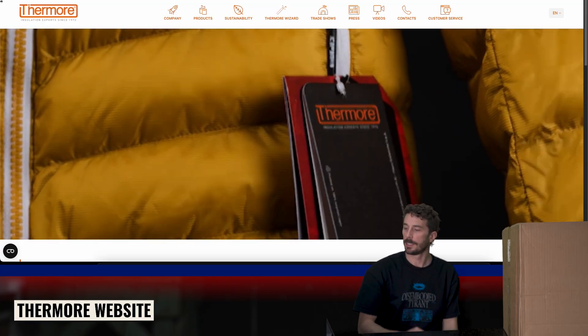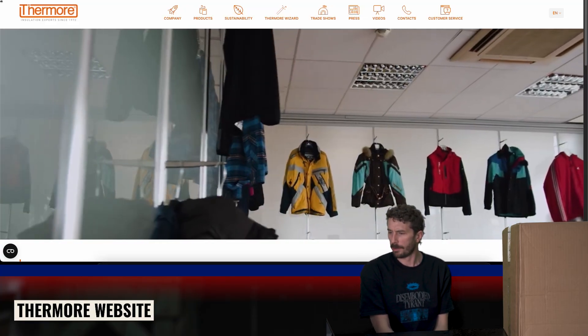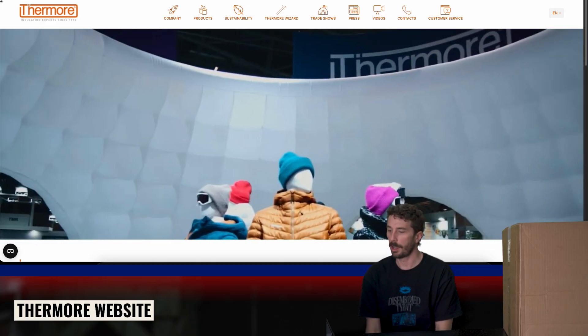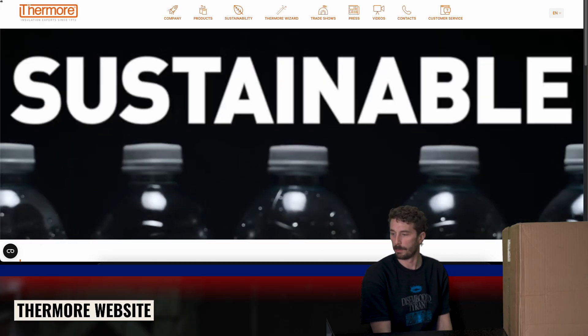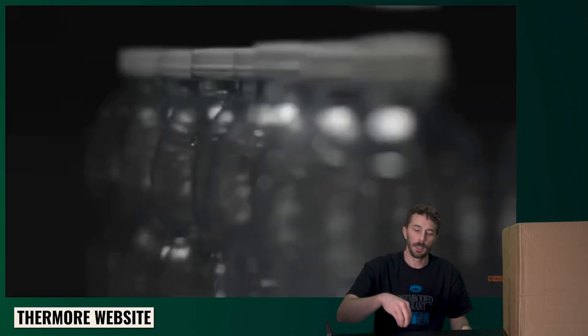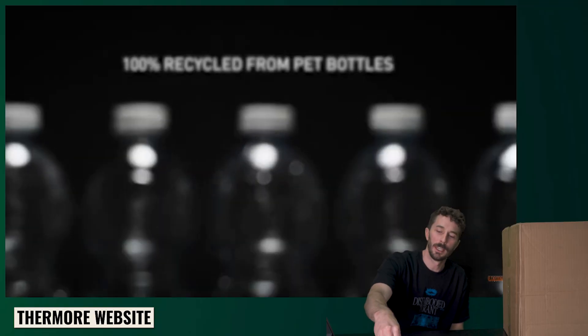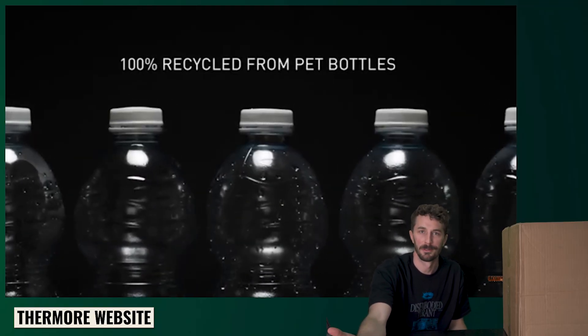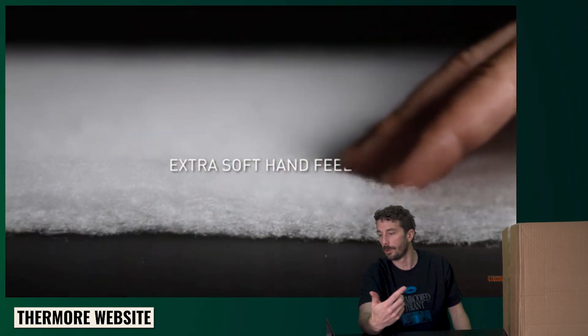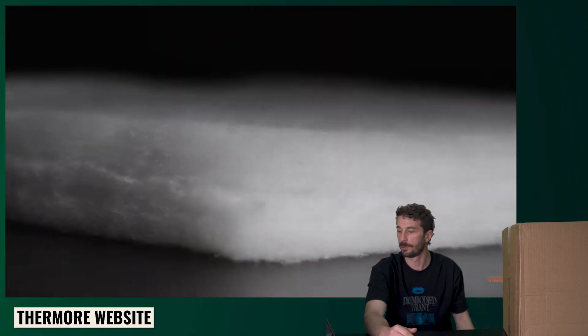They were the first to launch a sustainable insulation in the 1980s. Today, 100% of their classic product line is made with recycled PET bottles. Maybe the thing they're most known for is the Thermore Eco Down, a down alternative made completely out of bottles. Thermore insulation is used in brands like Steele, Carbon, and other technical lifestyle outdoor brands.